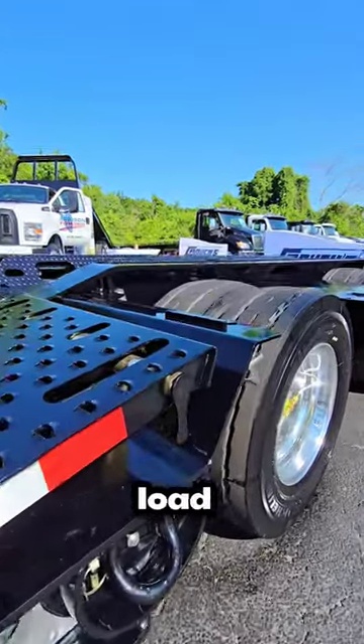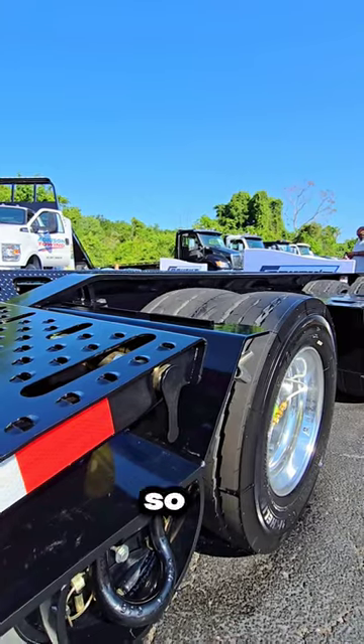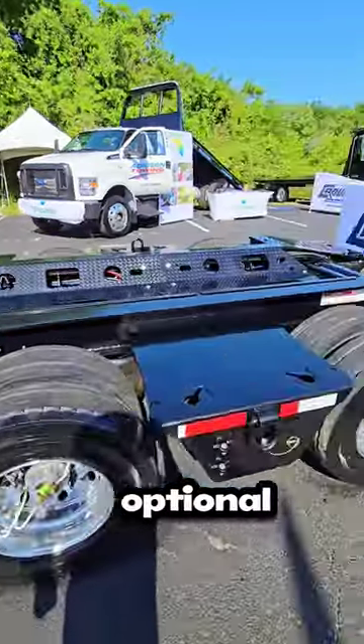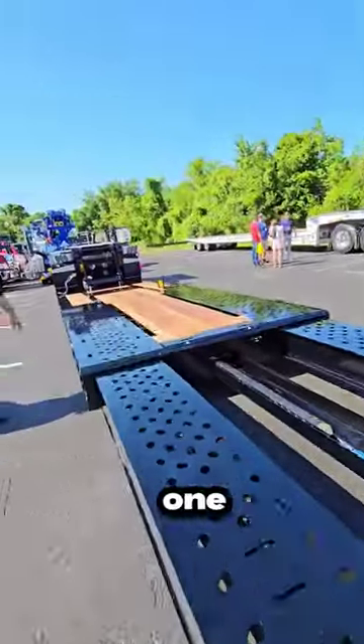And you have the lowest load angle in the industry, saving you about 3 inches, so it can haul stuff that no other bus hauler can. It has three optional positions for the winches: one in the rear, one at the front of the bogey, and then one as a quick...